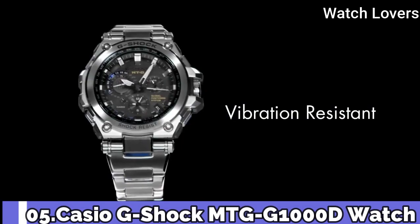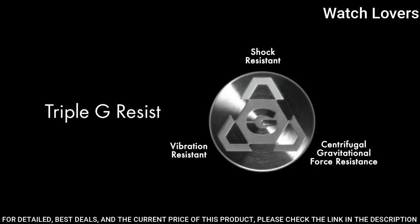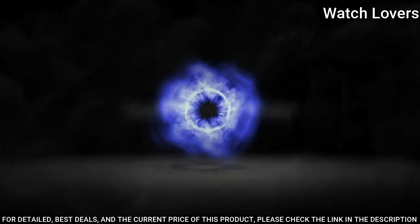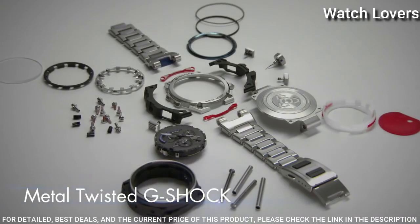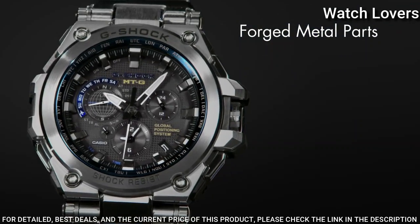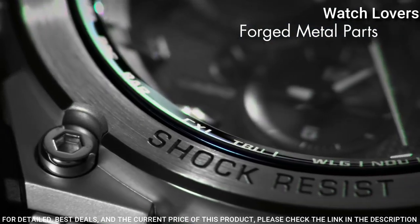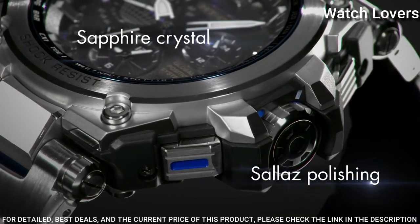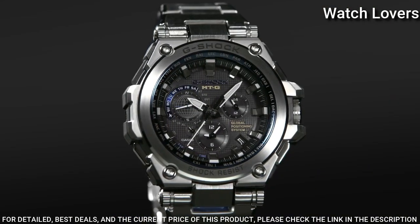Number 5. Casio G-Shock MTG-G1000D Watch. It is equipped with Japanese solar quartz movement and stainless steel case of round shape. Case dimensions are 54.7 mm in diameter and 16.9 mm in thickness. Display type: analog. This timepiece has sapphire anti-reflection coating glass and stainless steel, with 200-meter water resistance.